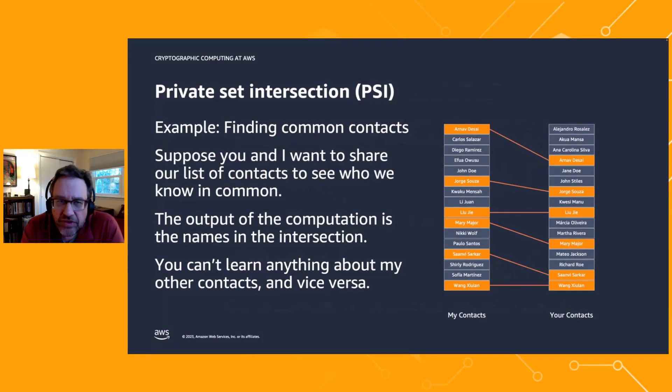I'm going to dive deeper into a specific secure multiparty protocol called private set intersection. This is an old protocol that's been in the literature for almost 40 years, with hundreds of papers written on it. The idea is simple: I want to collaborate with you, and we each have a set of contacts. We run a protocol to find what contacts we have in common, but we don't learn anything else about each other's data — I don't learn about your friends that aren't my friends, and vice versa.